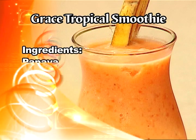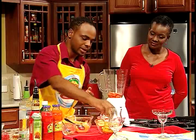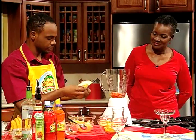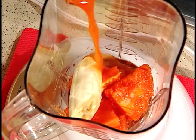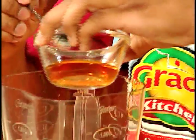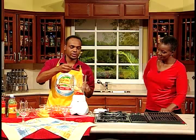Alright, so we're going to start today with pawpaws. Next, we're going to add some bananas. Next, we're going to add some Grace Mango Carrot. Now we're going to add a little honey, just to sweeten it. And then next, we're going to add some yogurt.